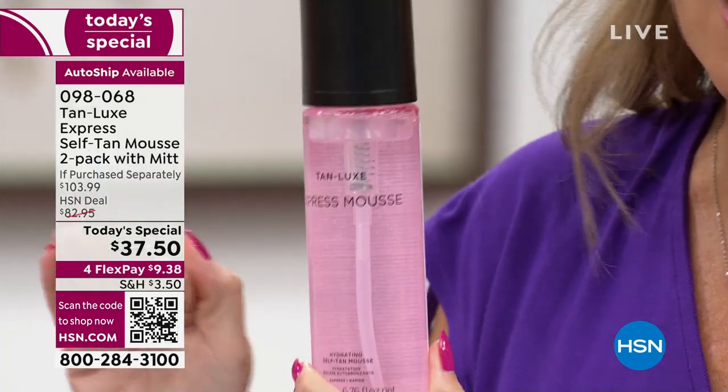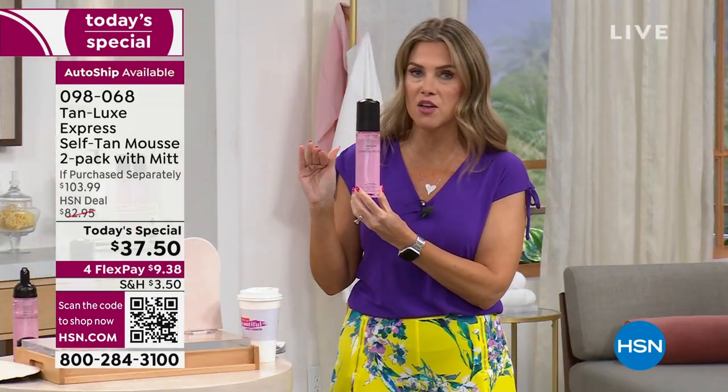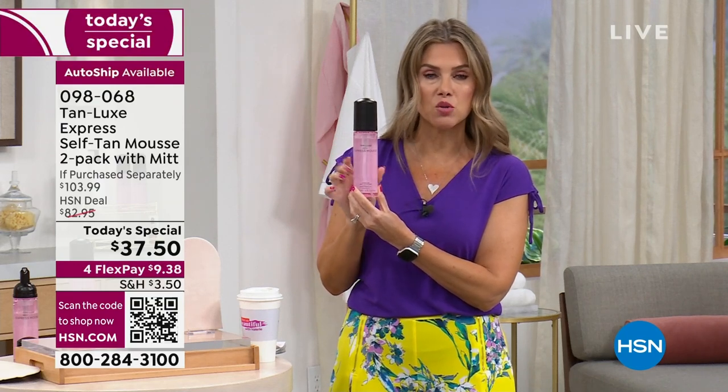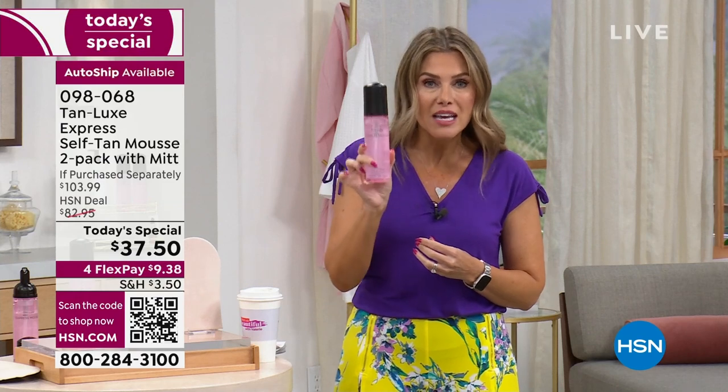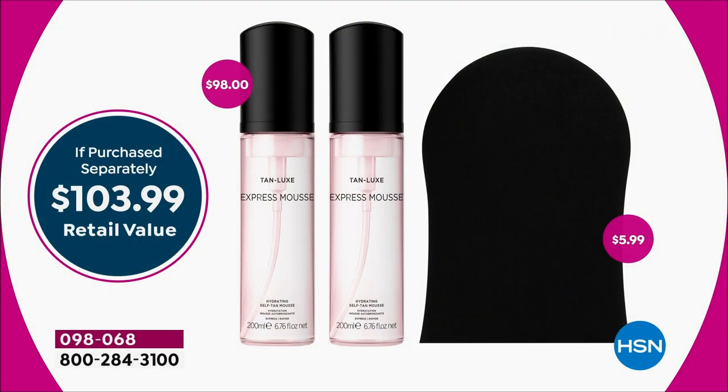If we just brought it to $37.50 that would already be an incredible offer because the Express is only here at HSN — you cannot go to any other big beauty retailer. And it's the time of the year: spring break, Easter, graduations. You don't want to go pale and pasty. A lot of people want to get their tan before they go to the beach or on a cruise. You're going to have that beautiful, healthy glow that looks like you sat in the sun, or maybe like that's just natural for you, all year long.